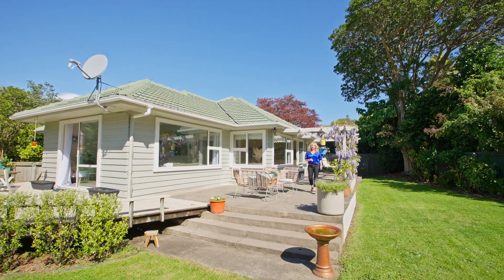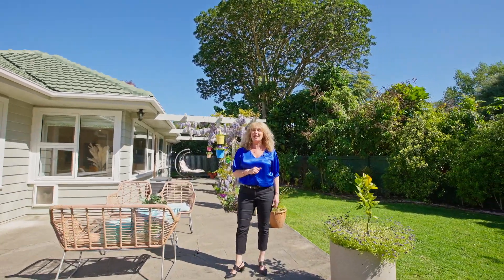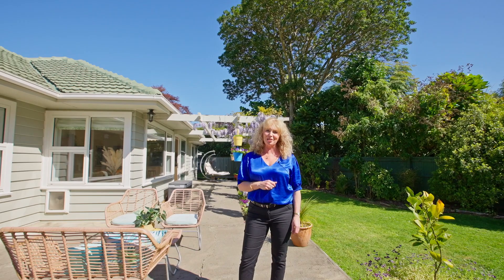So if sun-drenched afternoons enjoying your garden's birdsong and savouring the privacy of Waikanae's leafy streets sounds like you, then so does 53 Karu Crescent. I'm Audra Voil from Voil & Co Realty and I can't wait to show you around.